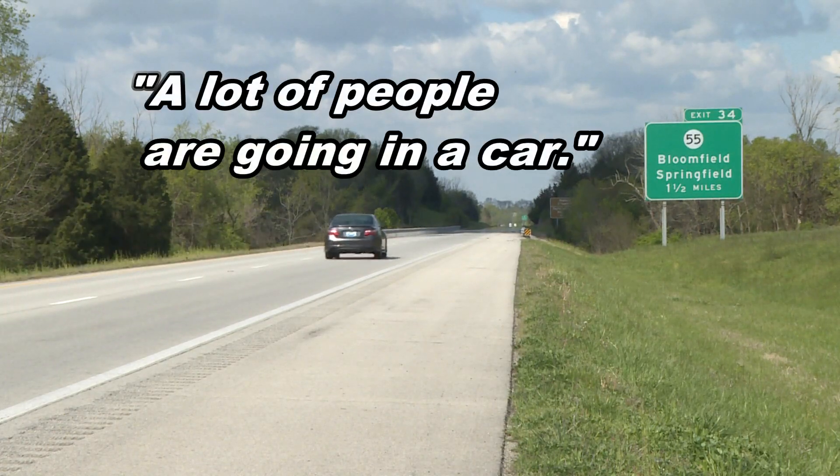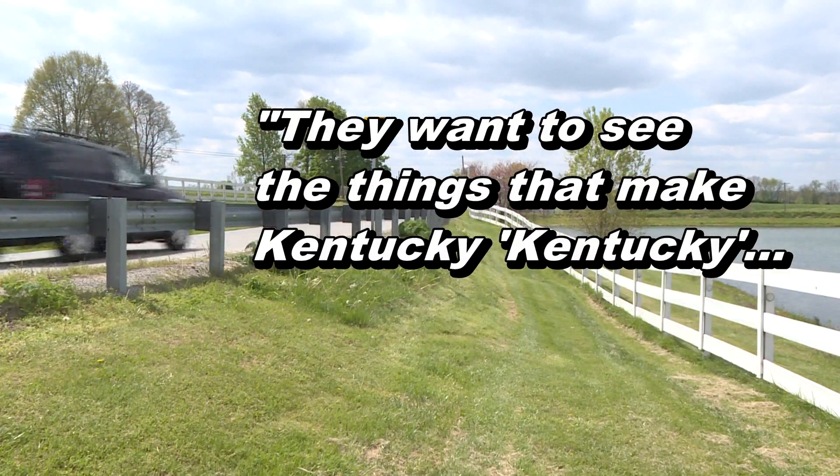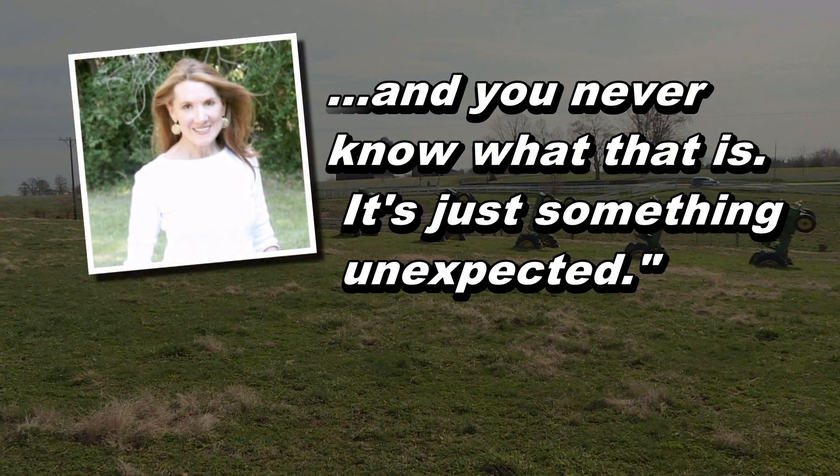"A lot of people are going in a car. They don't want to just go on the freeway. They want to see the things that make Kentucky, Kentucky, and you never know what that is. It's just something unexpected."